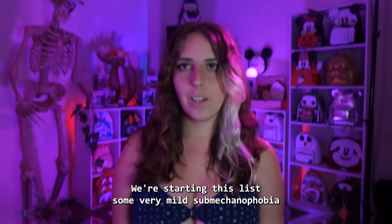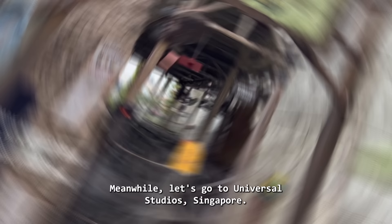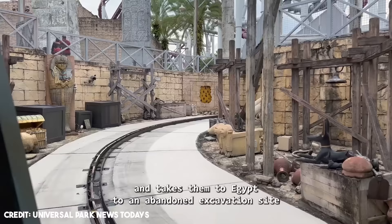Number 11: Treasure Hunt, Universal Studios Singapore. We're starting this list with some very mild submechanophobia, but just wait and see what waits for you at the end of this video. Let's go to Universal Studios Singapore to the family attraction Treasure Hunters. This attraction turns guests into archaeologists and takes them to Egypt to an abandoned excavation site aboard a jeep.